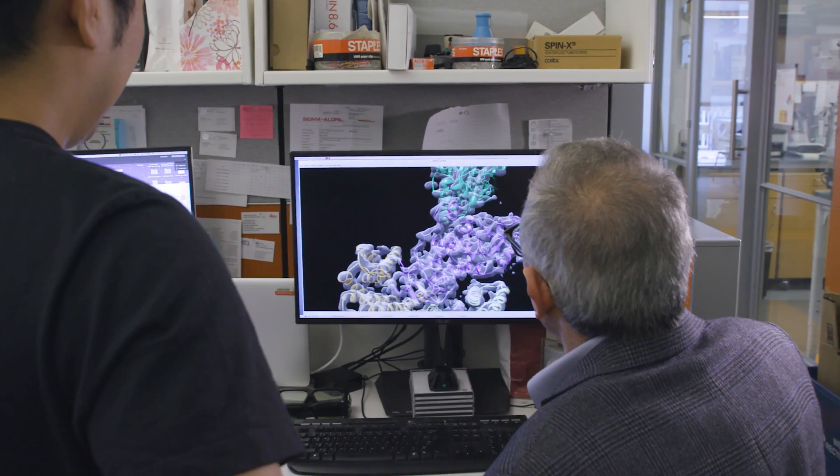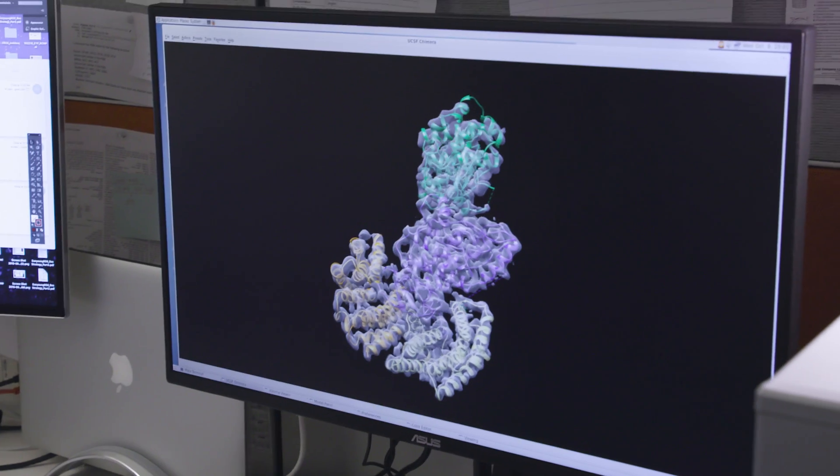We're quite confident that understanding deeply how this circadian clock functions will give us a lot of practical information of importance to medicine. Because of the increased power of cryo-EM, we can begin to understand in a very detailed way how the BRAF molecule works. Obtaining this type of information is critical to developing new drugs against infectious diseases and cancer.